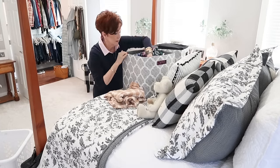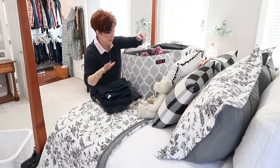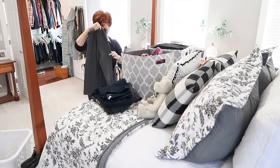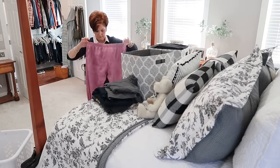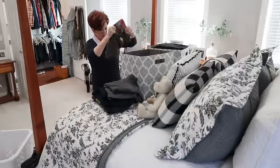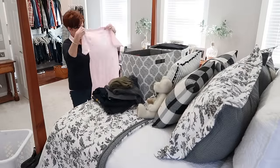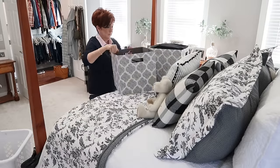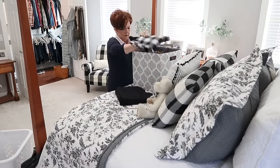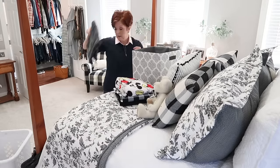Going through the bins, I came across a few pieces I was not sure about — I loved them, they fit, but I really didn't wear them all that often. I decided to put them aside in a bin under the bed, and if I didn't reach for them over the next six months, I'd let them go. There has only been one item in all the years I've been donating clothes that I was sorry I got rid of — my purple leather jacket from the 80s.